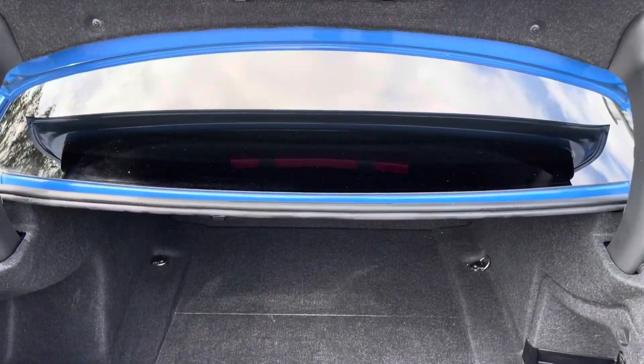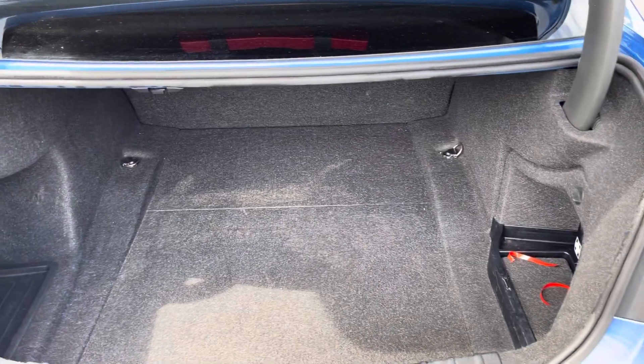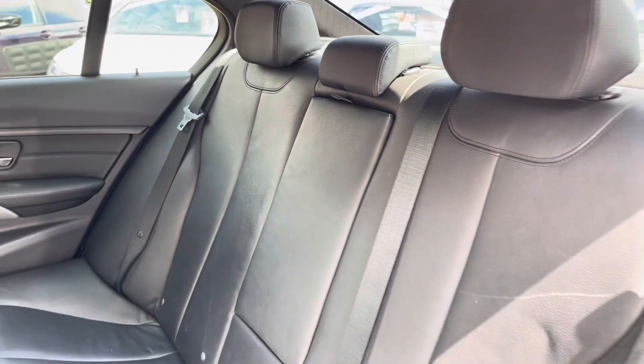Here you can see you have a very spacious boot, with enough space for multiple suitcases and all your weekly shopping. The rear seats come with a full leather upholstery finish with your handy armrest in the centre.